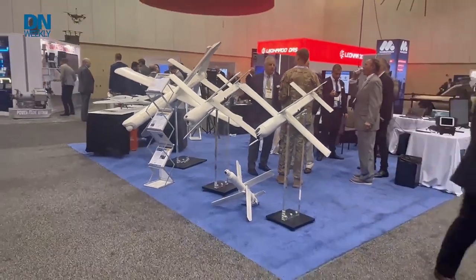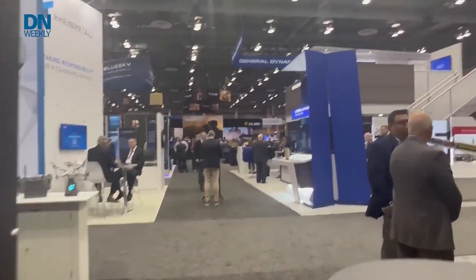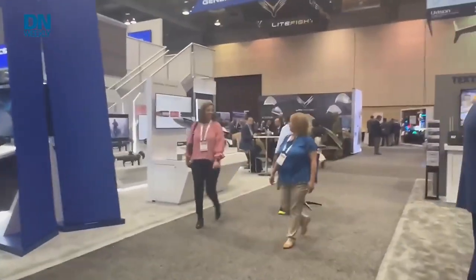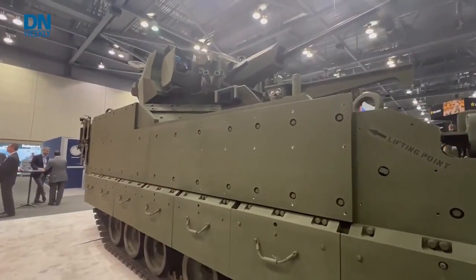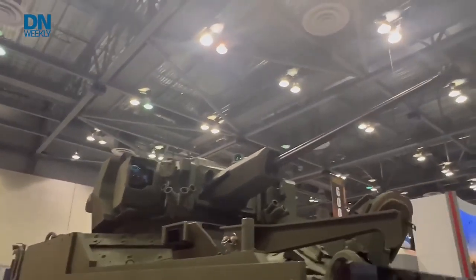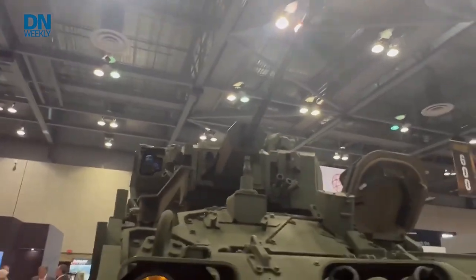The expo floor at Global Force is a lot smaller than at the Association of U.S. Army's annual expo in D.C. here in Huntsville, but there's still plenty to see. While companies typically don't bring the big guns and large vehicles, BAE Systems did bring an armored multipurpose vehicle to the show, outfitted with an Elbit America 30mm gun turret, to show off a new capability to swap turrets in and out quickly.